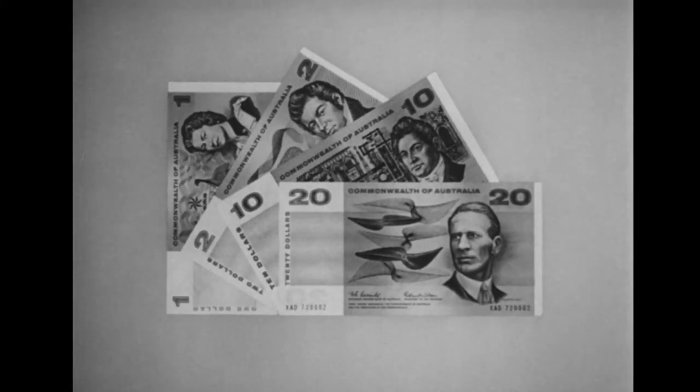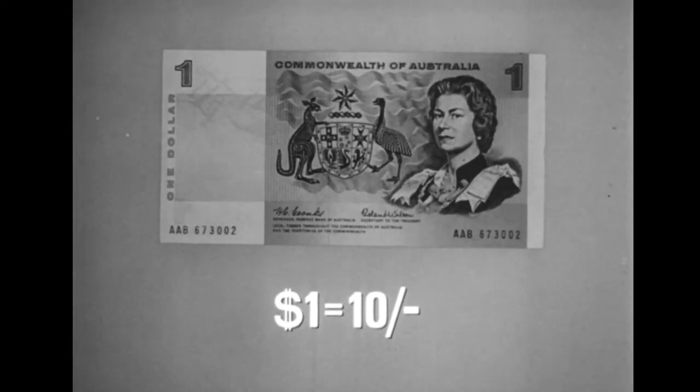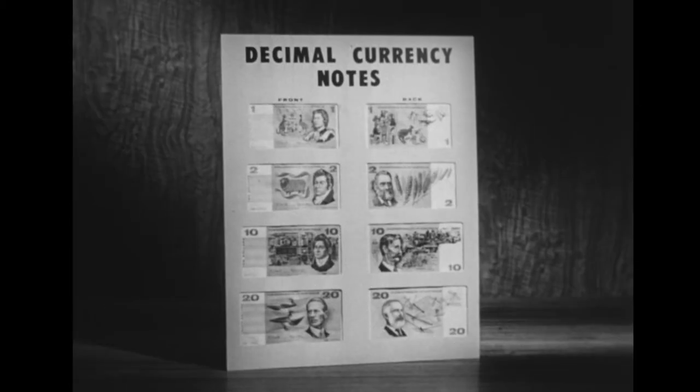On February 14th you'll start using brand new dollar notes. Here's the one dollar note, equal to ten shillings, predominantly brown with a portrait of the Queen and the Australian coat of arms on the front and Aboriginal drawings on the back. See the new dollar notes on display at banks throughout Australia.